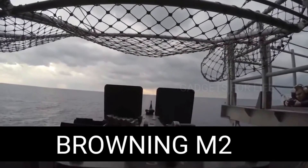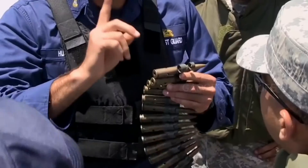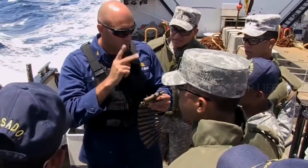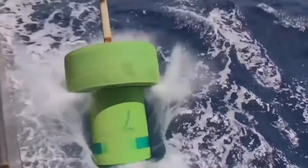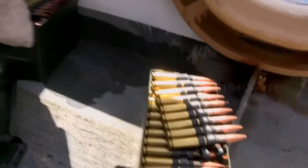The Browning M2 is a large-caliber American machine gun. The motivation for its creation was World War One, and although the Browning M2 machine gun was launched in 1933, it is still used by many armies around the world.